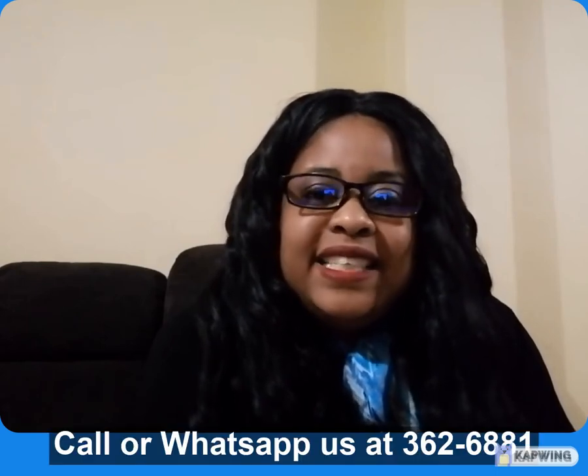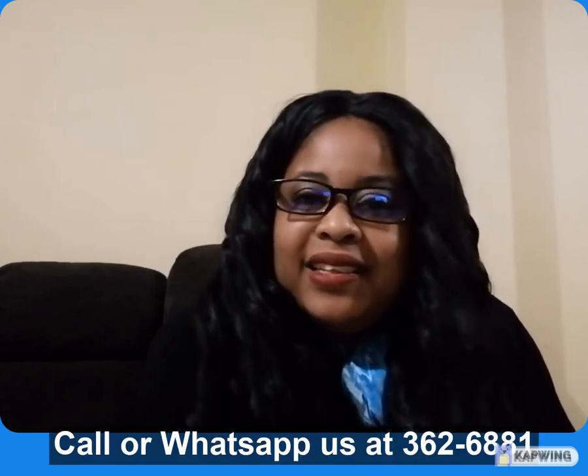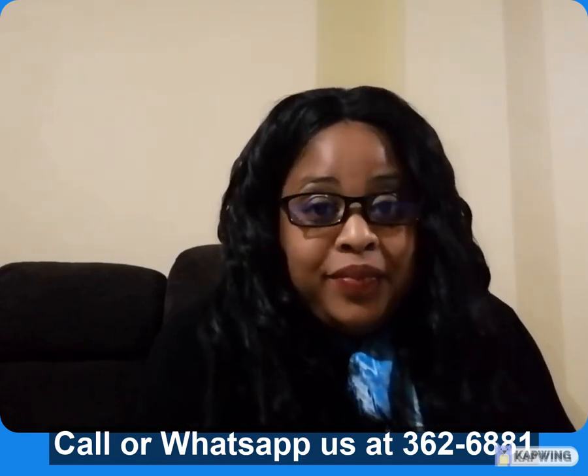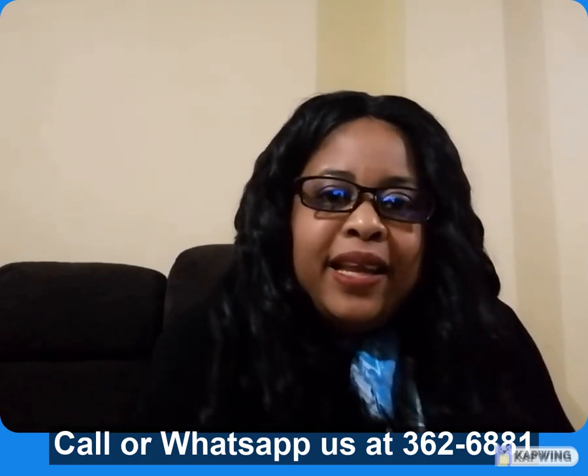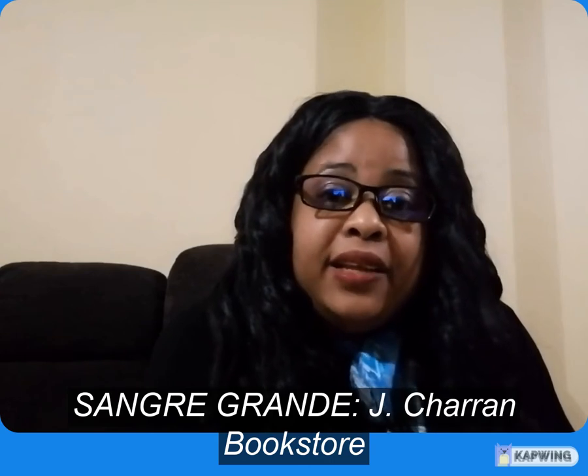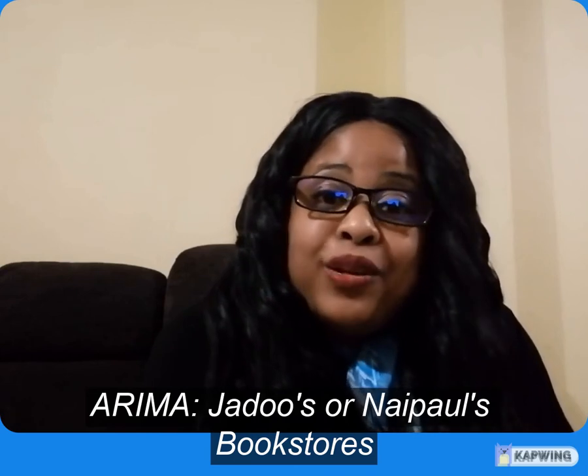You can order the book by contacting us or WhatsApp us at 362-6881. The number again is 362-6881. Or you can pick up a copy at bookstores. If you're in the East, Sandy Grandy, you can pick it up at Jay Charan's. If you're in Arima, you can pick it up at Jadu's or Naipaul's.